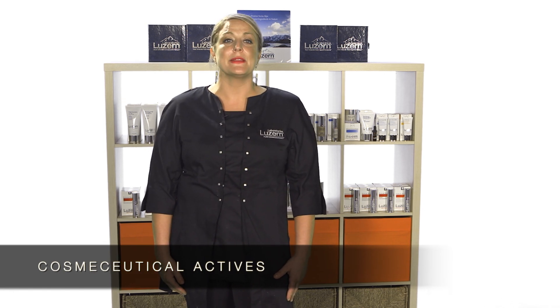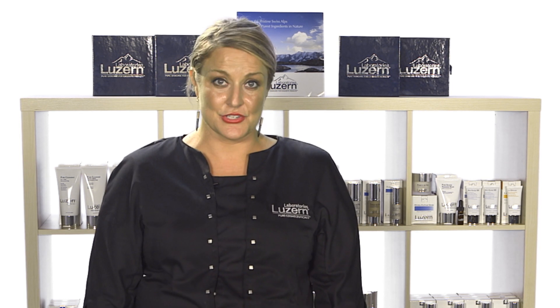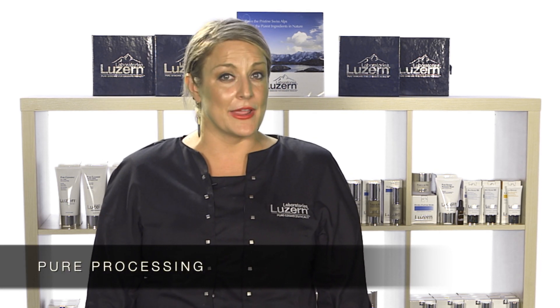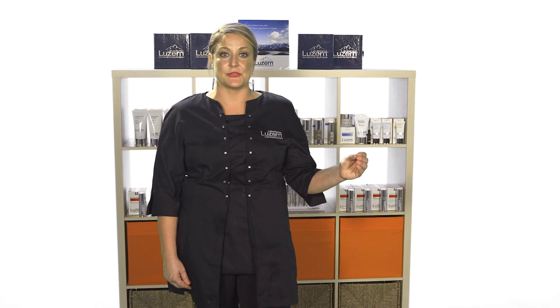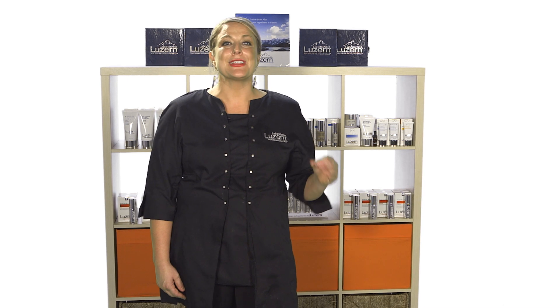Secondly, cosmeceutical actives — these are pharmaceutical grade actives which really help transform the appearance of the skin. These are the modern, results-driven ingredients on the market that dramatically change how the skin appears and functions. Third, pure processing. These products are processed in a way that is pure, meaning free from synthetic or toxic ingredients in their base or preservative systems. For example, you will never find parabens or formaldehyde-releasing substances or other known toxins in these products — and Luzerne has never had them, even being formulated 15 years ago. Let's look at each of these aspects more in-depth.